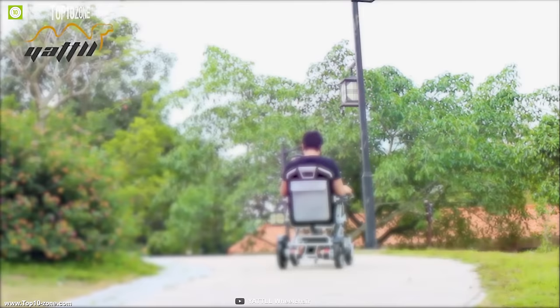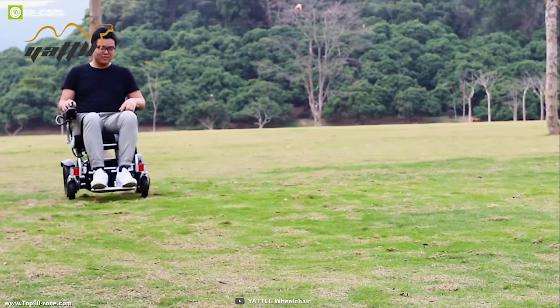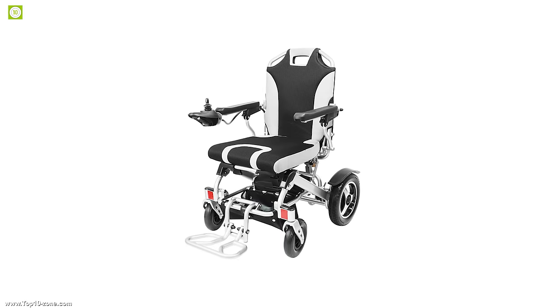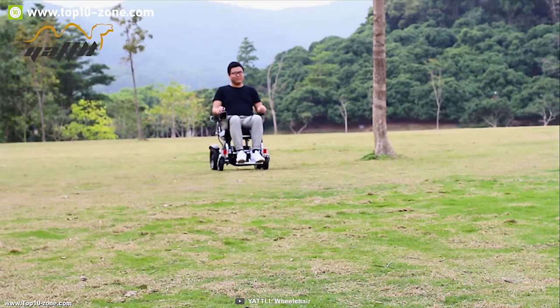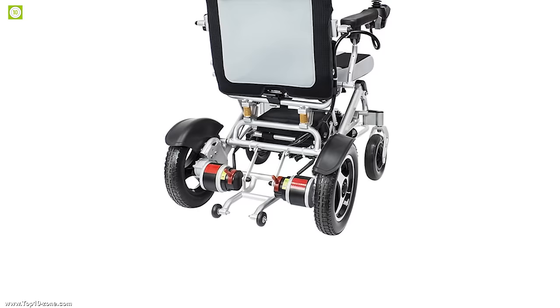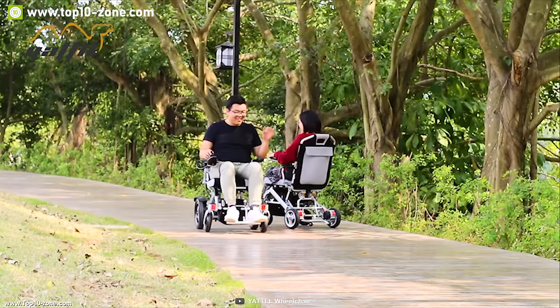This wheelchair's aircraft-grade aluminum frame allows it to carry a weight capacity of up to 135 kilograms easily, while its brushed controller ensures you always have a controlled ride. It comes with an adjustable backrest and seat, and its suspensions absorb impacts on bumpy roads to provide a comfortable riding experience. It comes with a powerful 500W brushless motor that provides a top speed of 5 miles per hour.